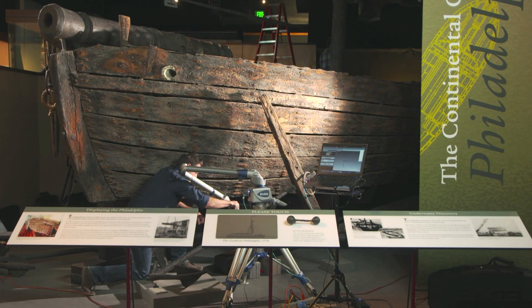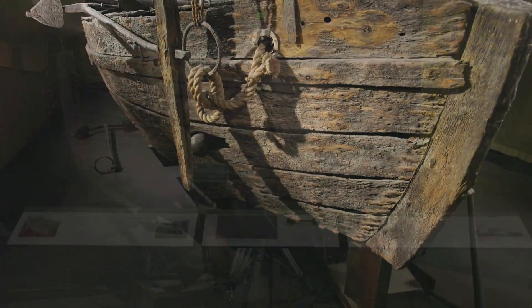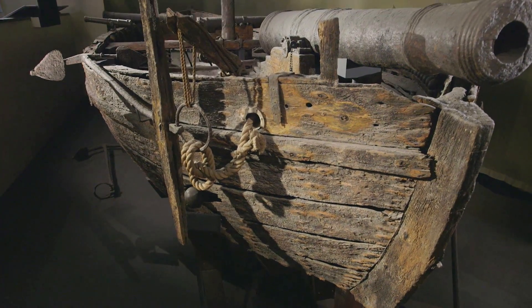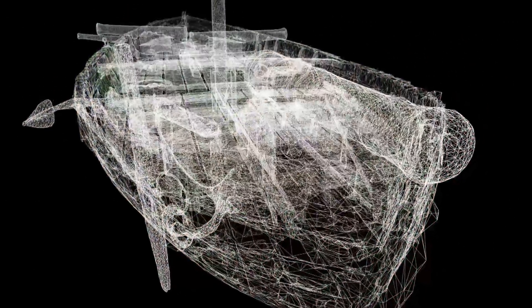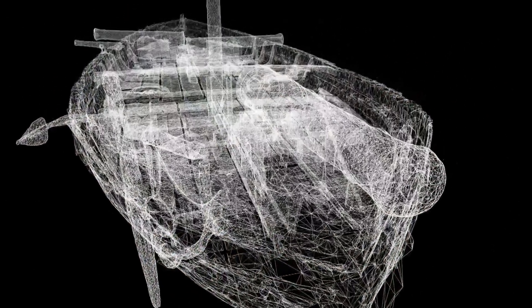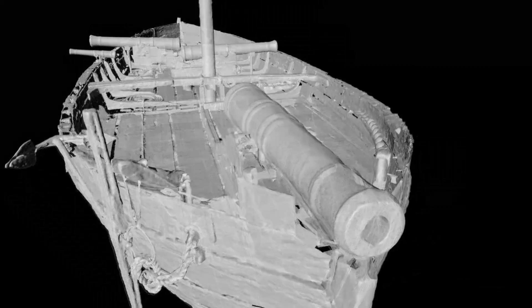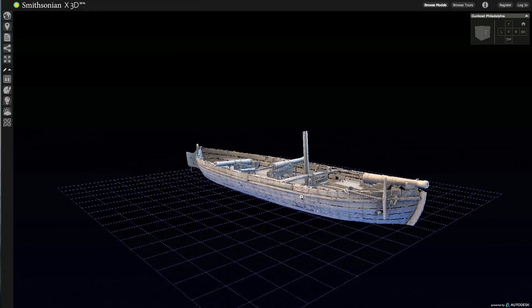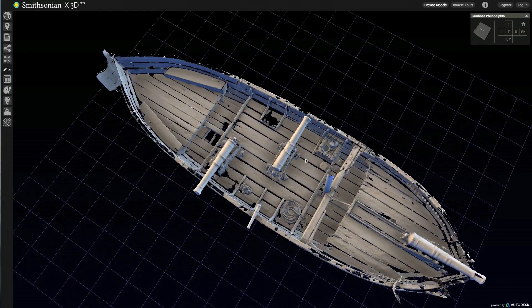3D will allow the public to see the boat without having to come here. Right now, the way the gunboat is exhibited, you can only see it from a front angle and look over the decks to it. You can't understand how big it is or really how small it is. I'm hoping 3D technology gives people a better understanding of what the artifact is at this present time, as well as we may be able to enhance it so we can take it back to what it may have looked like when it was new and sailing with sails and spars and things like that.